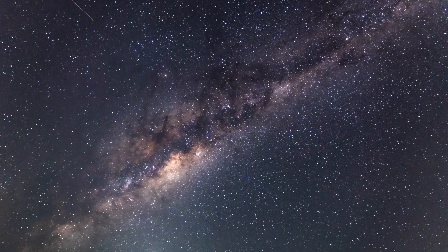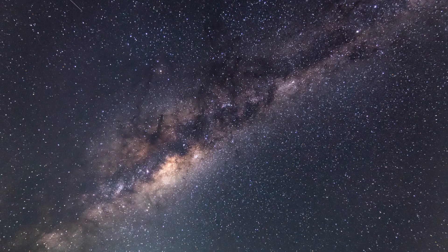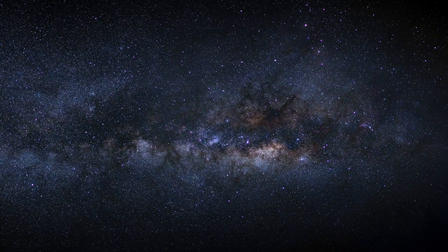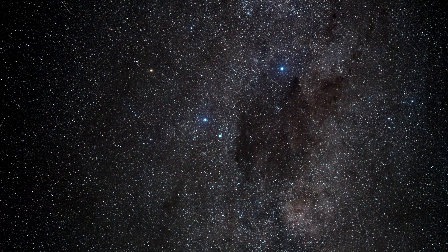How they came to be, and what their purpose is, is not yet clear to researchers. This bubble structure covers over half of the visible sky, stretching from the constellation Virgo to the constellation Grus. It is speculated that it could be millions of years old.